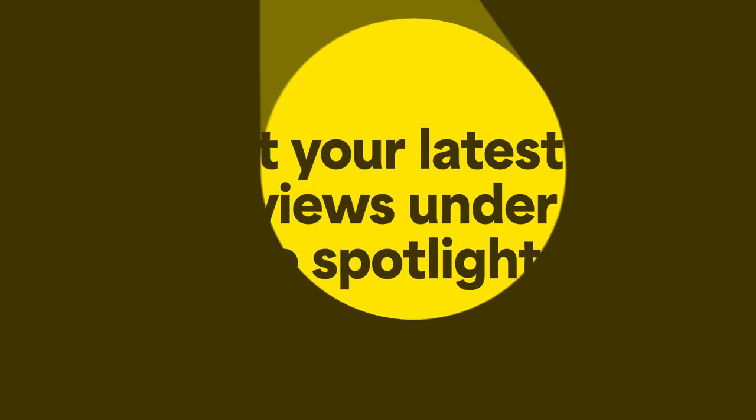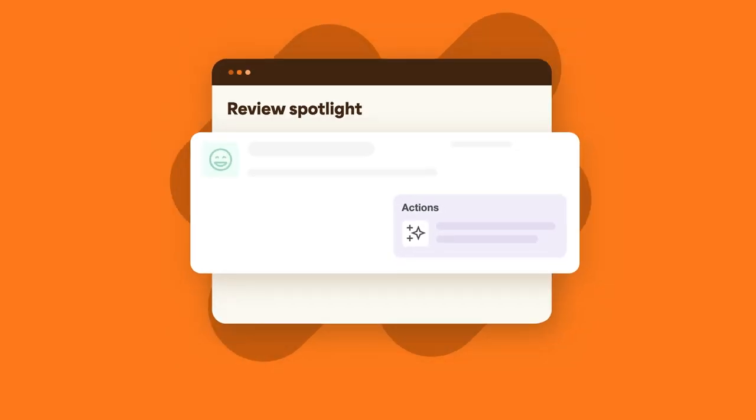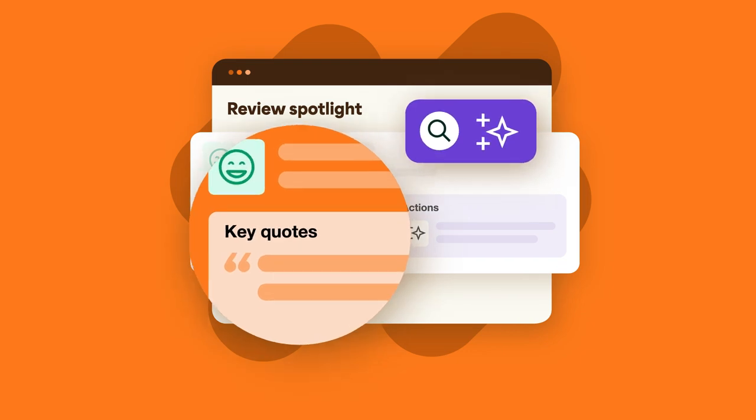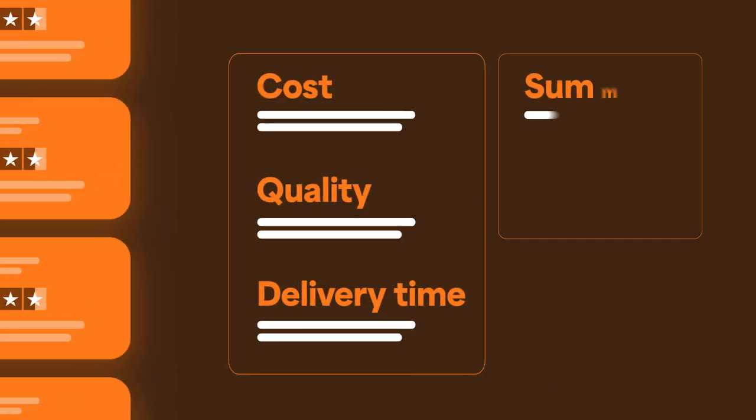It's time to put your latest reviews under the spotlight. Review Spotlight uses generative AI to illuminate the voice of your customers in seconds, instantly identifying key themes in your most recent reviews and summarizing them with recommended actions.